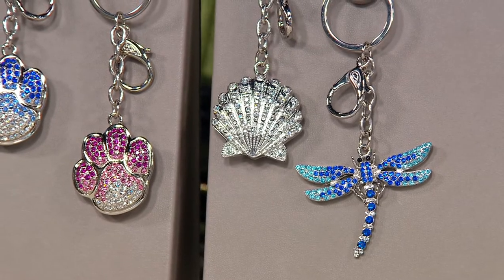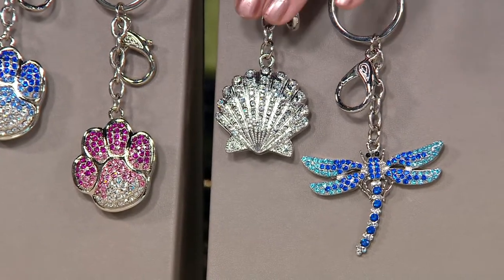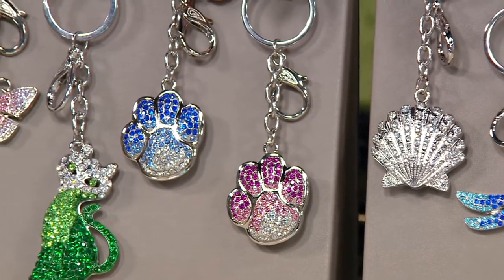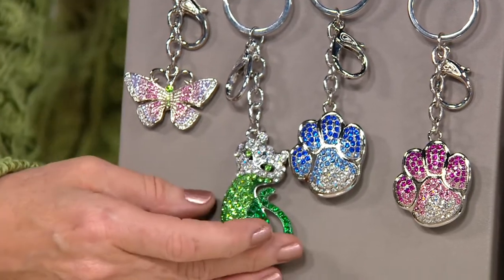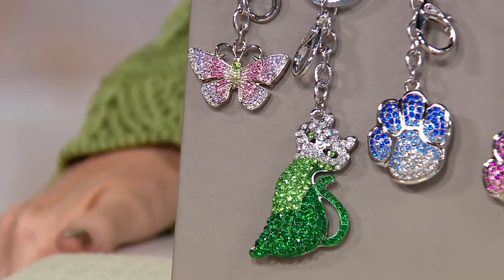Two of them have just sold out. We've got the dragonfly — so graceful, you might want to wear it as a necklace. We have the seashell, the two paw prints in pink and blue, and my favorite in the bunch right now — this is the biggest and most beautiful — this gorgeous kitty cat, very popular for all my kitty lovers.